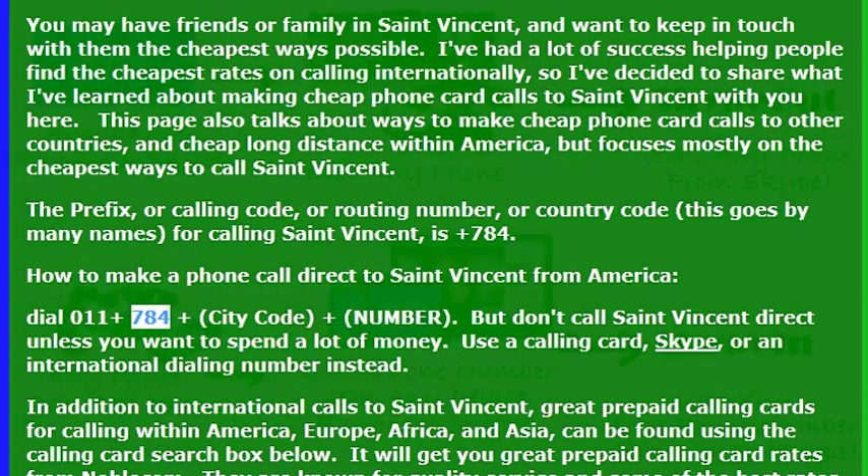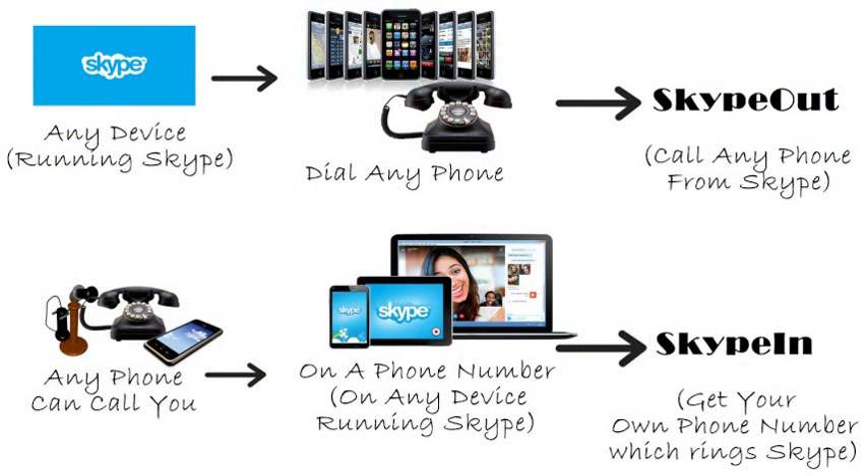It's the country code for St. Vincent. But I wouldn't really recommend calling direct — your phone company will charge you a lot of money. If you want to call a phone number, I really recommend using Skype. We detail how to make free and low-cost calls using Skype in other videos.